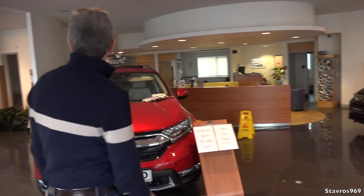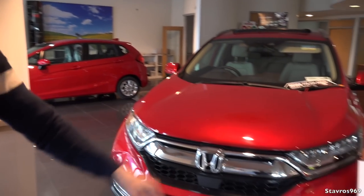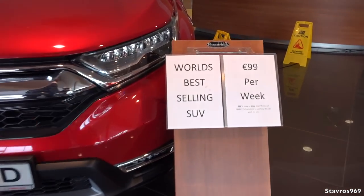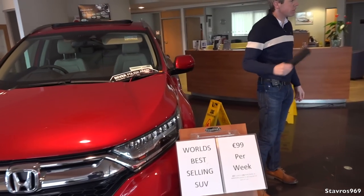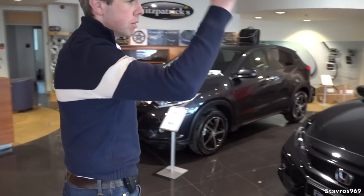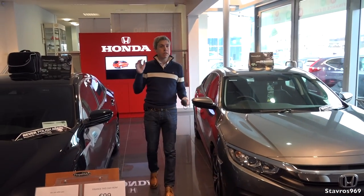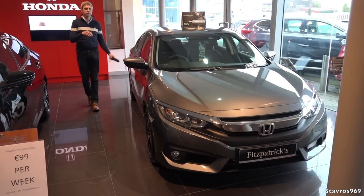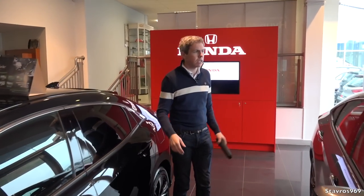Walking through the showroom: there's the Jazz — new model this year, hybrid only. Then the CR-V, the world's best-selling SUV, two-litre hybrid with lots of different models and only out about a year. The HRV is popular too — high off the ground but not big and bulky. They sell a lot of automatics of those. The Civic comes in sedan and hatchback with 1.6 diesel, one-litre petrol, and 1.5 petrol. Saloon cars are disappearing from the market but Honda still has diesel saloon options.